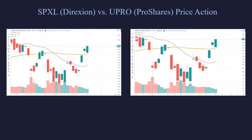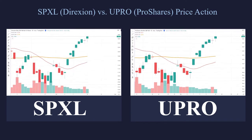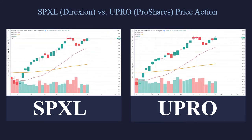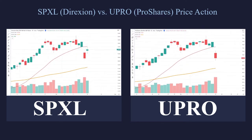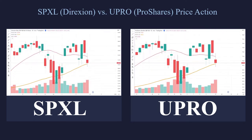There are two 3x long ETFs for the SPY: the SPXL and the UPRO. They're designed the same way — it's just two separate companies competing against each other to see who can get the lion's share of the volume. Let's take a look at the SPXL on the left and the UPRO on the right and see how well they compare when traded side by side. As you can see, they pretty much do the exact same thing.